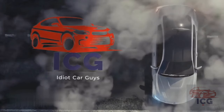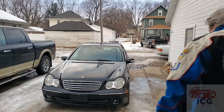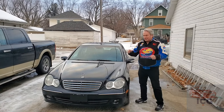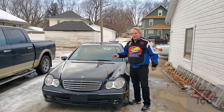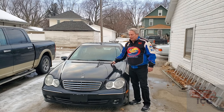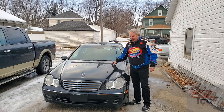Here's your Idiot Car Guys. Hi y'all, Jeff back here with the Idiot Car Guys. And yes, I have another Mercedes. Oh, but wait — it's not a W126. This is a W203. This is a 2006 C350 4Matic.